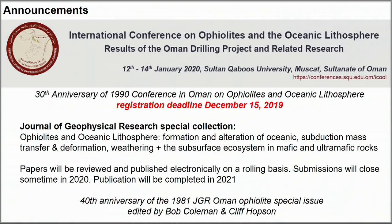Right now we have about 130 abstracts. If you really want to present something and missed the abstract deadline, send me an email. There's also a special collection in the Journal of Geophysical Research that is open for submissions now.